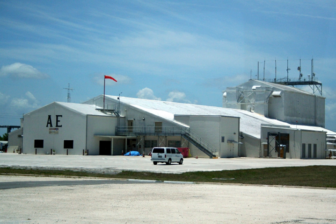Built in 1959, Hangar A was originally built for a Department of Defense missile program. The facility was acquired in 1960 by NASA and modified for unmanned missions.